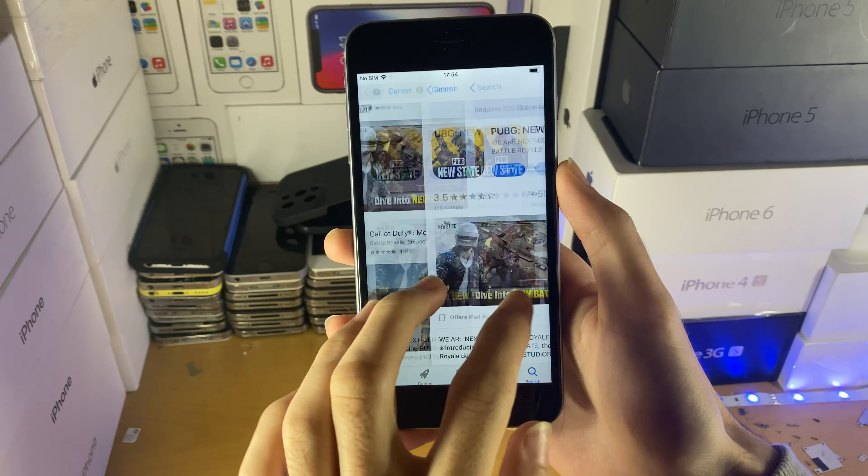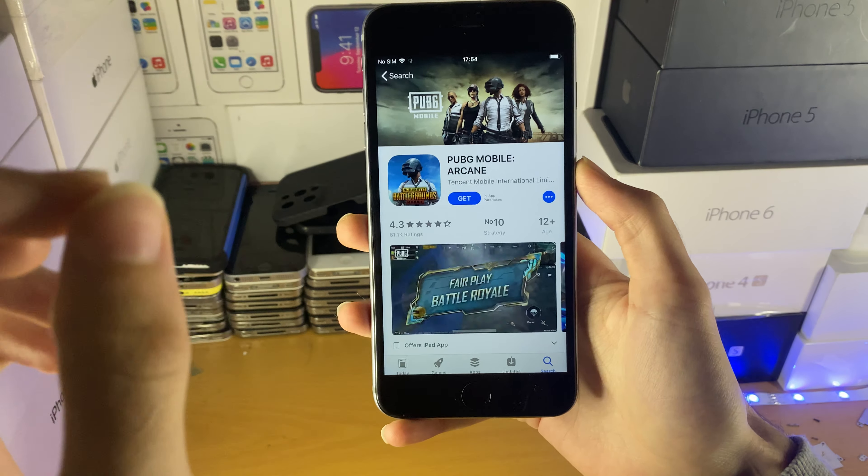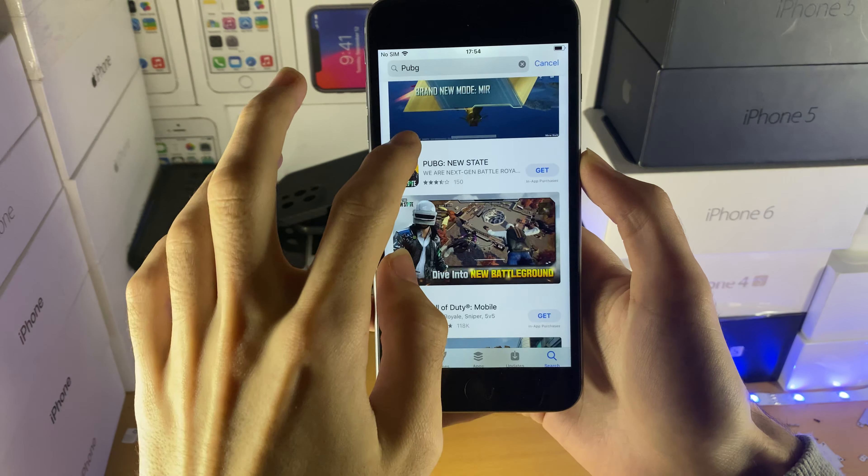Therefore, if you want to play PUBG, you're going to have to use the older version right here. This version of PUBG still supports iPhone 6, iPhone 6 Plus, and iPhone 5S.